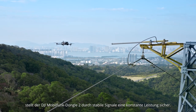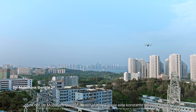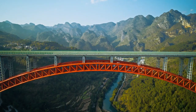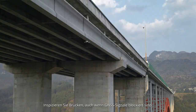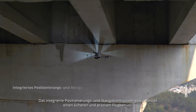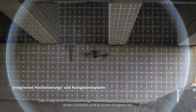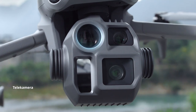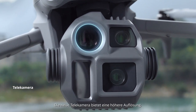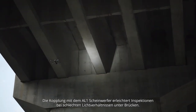In urban areas, the DJI Cellular Dongle II provides stable signals for uninterrupted performance. Inspect bridges even if GNSS signals are blocked — the Fusion Positioning and Navigation System ensures safe and accurate flight operations. The new telecamera offers increased resolution; pair it with the AL-1 spotlight for easier low-light inspections under bridges.